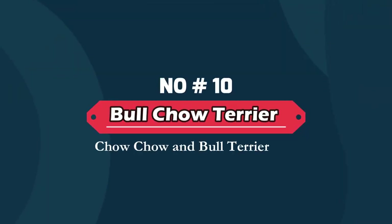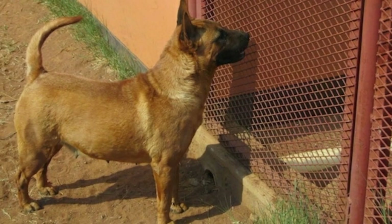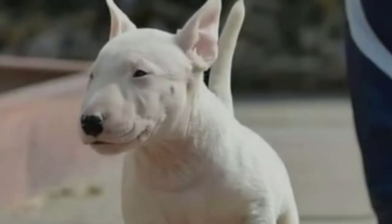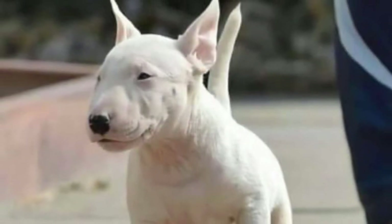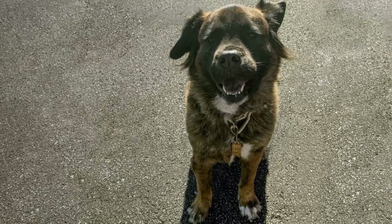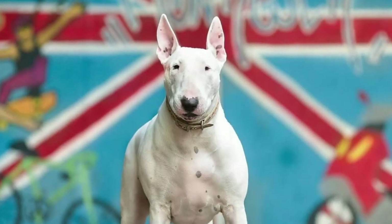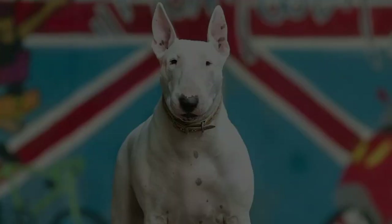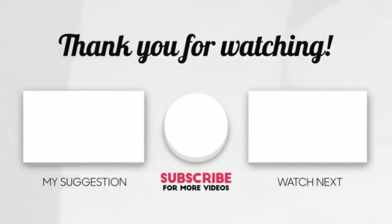Number ten: Bull Chow Terrier — Chow Chow and Bull Terrier mix. The Bull Chow Terrier is a designer breed composed of two pure breeds: the Bull Terrier and the Chow Chow. It is believed this hybrid was developed in the United States during the 1990s. The Bull Chow will be a large canine weighing between 55 and 70 pounds. Both parent breeds are independent, stubborn, and territorial. Thanks for watching our video — please like, share, and comment.